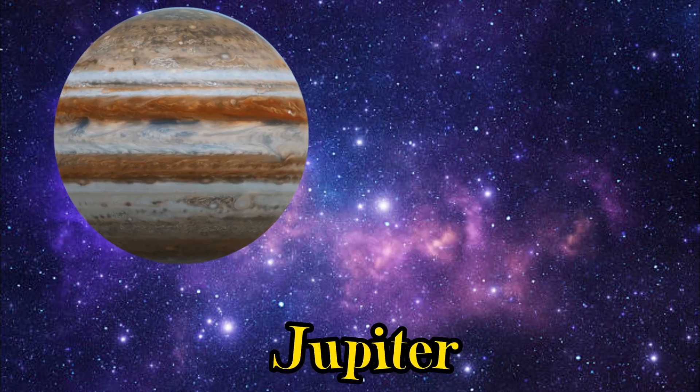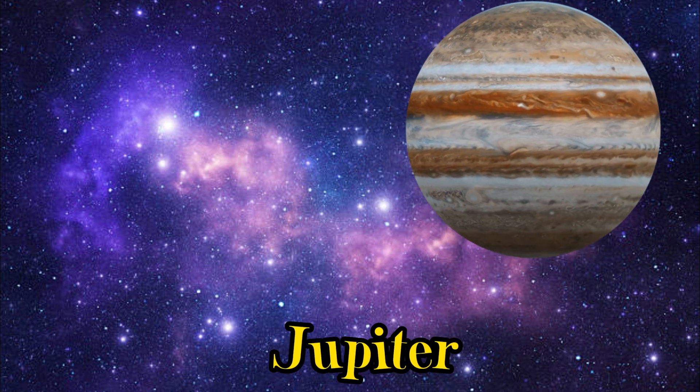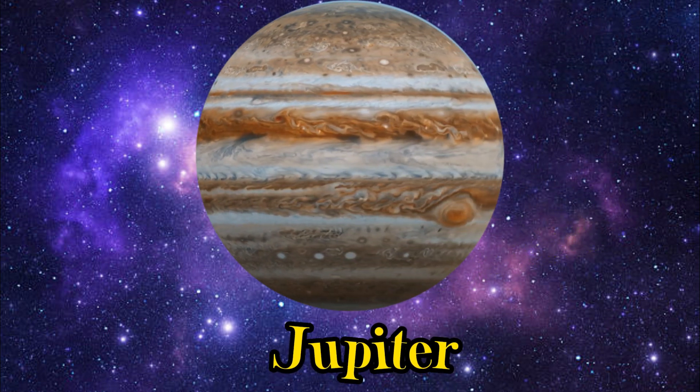Hold on tight! We're approaching Jupiter, the biggest planet in our solar system. It has a stormy atmosphere and a great red spot.